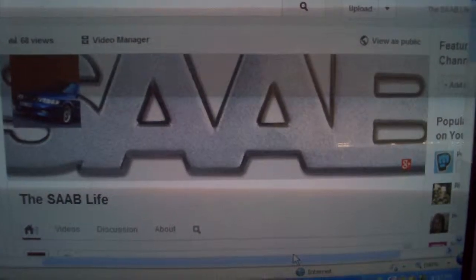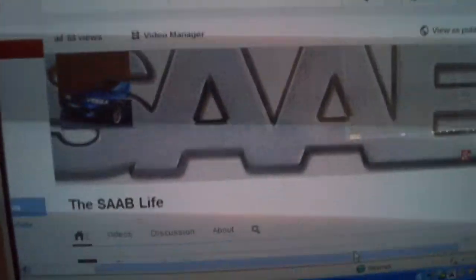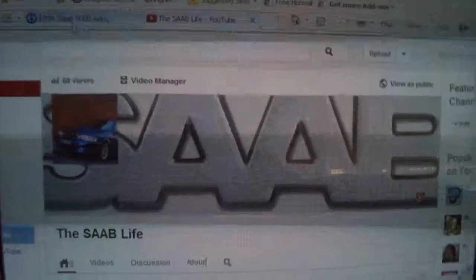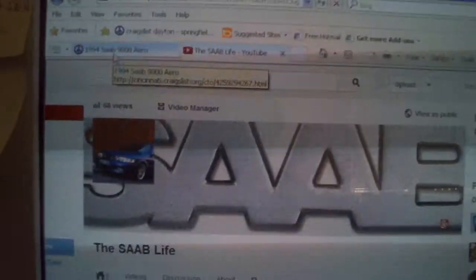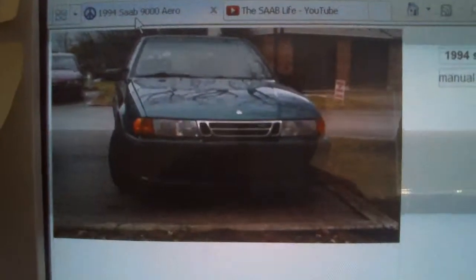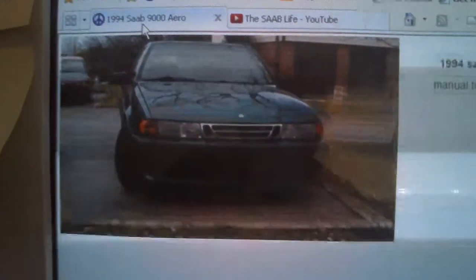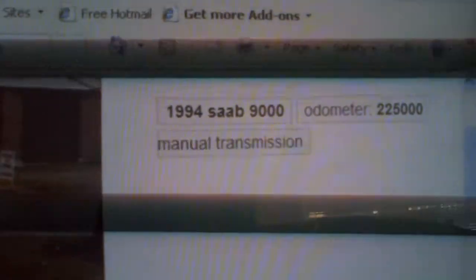Hello, my fellow Saab fanatics. It's the Saab Life here, and I just wanted to show you something I've been dying to get — had my eye on for the past couple months. It's a '94 Saab 9000 with a manual transmission.